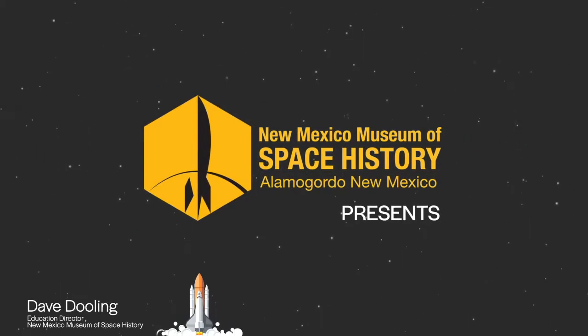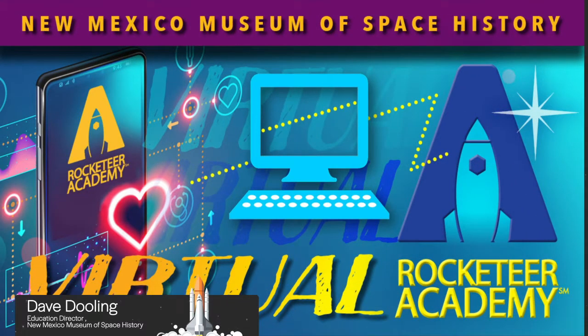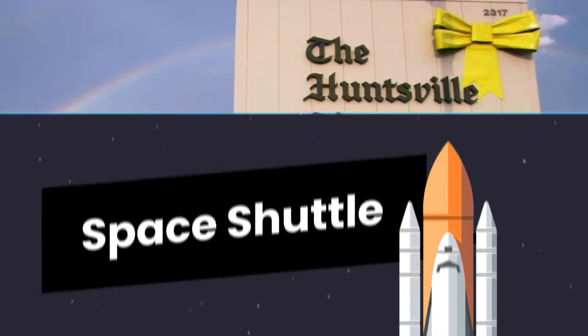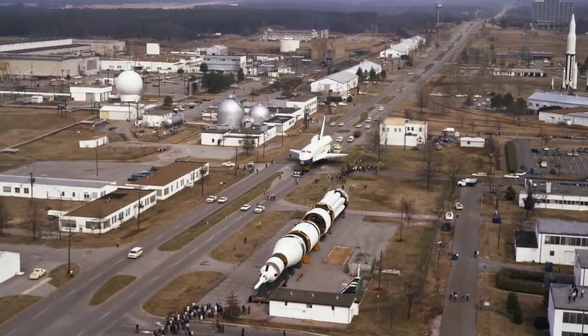Hi, I'm Dave Dooling, Education Director at the New Mexico Museum of Space History, and I was at the first launches of the Space Shuttle. From 1977 through 1985, I was Science Editor of the Huntsville Times. Huntsville, Alabama is the home of NASA's Marshall Space Flight Center.